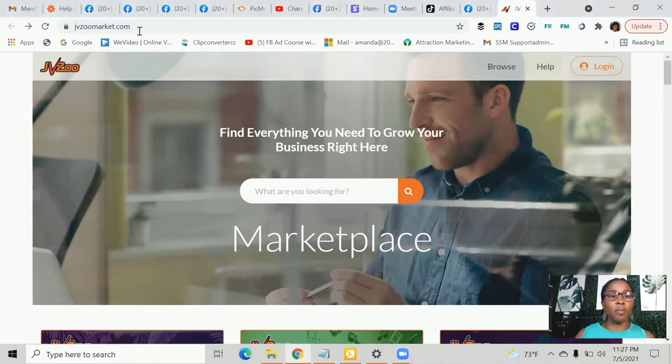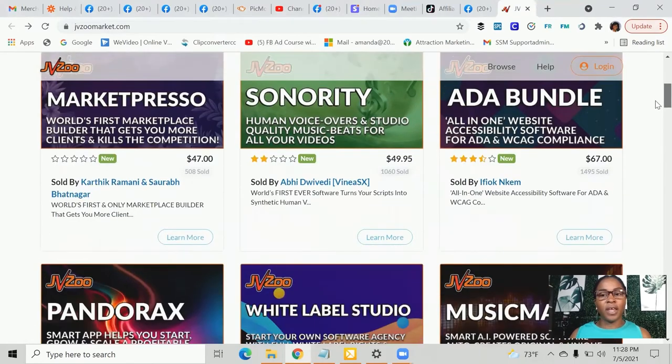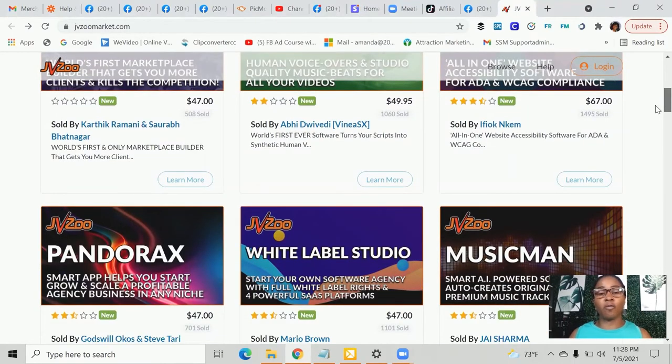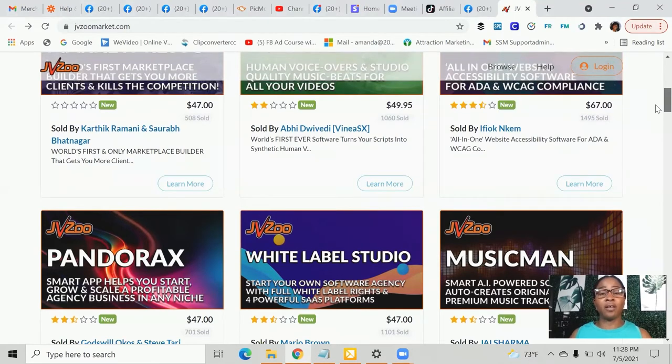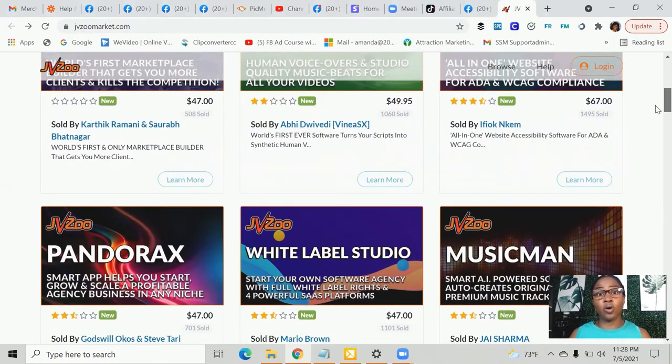When you come into JVZooMarket.com, you're going to see different opportunities that are always available. You're going to ask the person who created the product to become an affiliate — most of the time it's free. You can also do the same thing on ClickBank and Warrior Plus. You're going to make a percentage every time someone buys that product because they'll be clicking on your affiliate link, and from that affiliate link it's going to allow you to bring in a commission. JVZoo always has new programs readily available from people creating different softwares or programs that allow people to earn a full-time income from home.